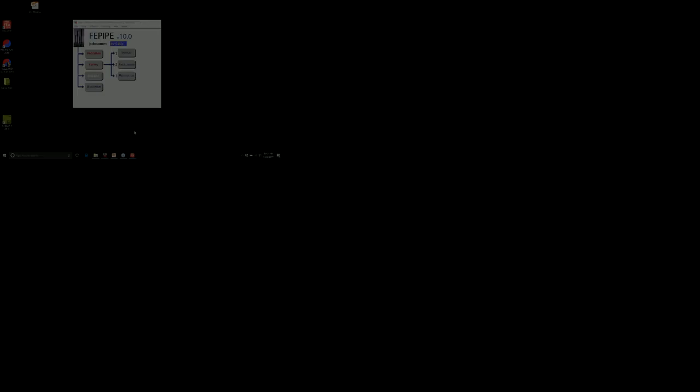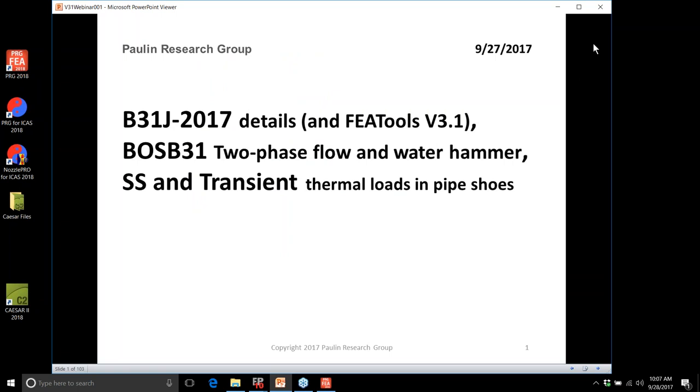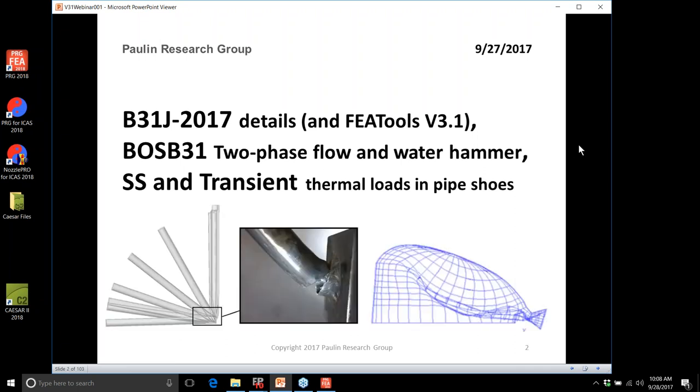We're going to look at two-phase flow and water hammer, and steady-state and transient thermal loads in pipe shoes, gussets, vessels, saddles, clips, and nozzles. B31J 2017 was released recently and will affect your pipe stress because it corrects errors in existing calculations, providing more consistent safety factors and more economical piping systems. The piping systems are more economical mainly because gross over-conservatisms were made when four-inch size-on-size pipe tests in the 1950s were extrapolated to everything else — B31J eliminated that extrapolation.